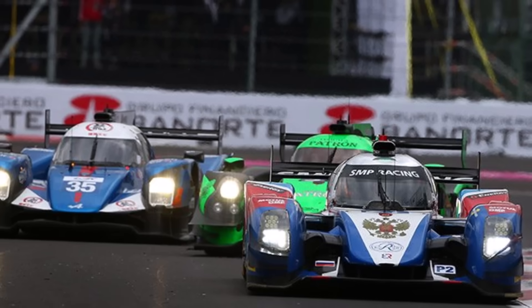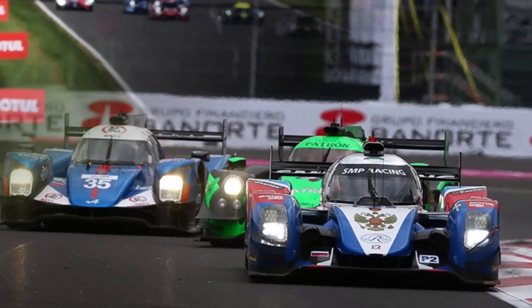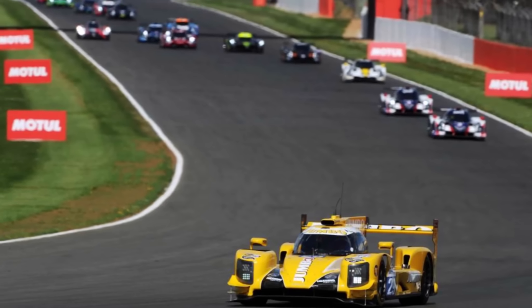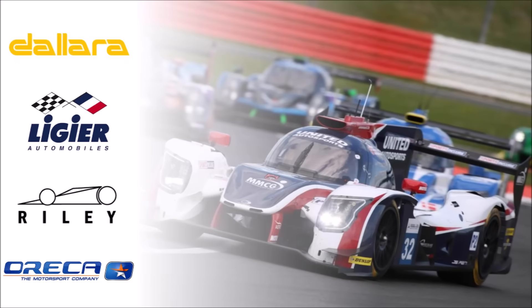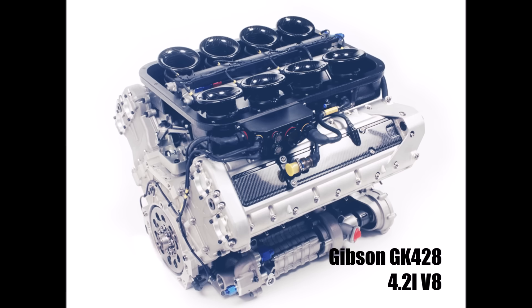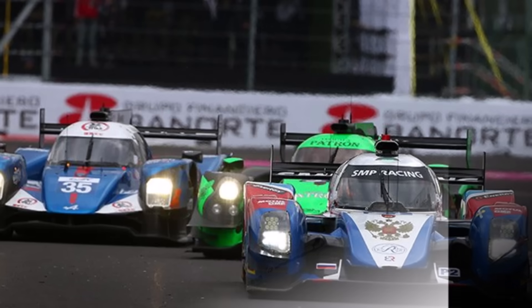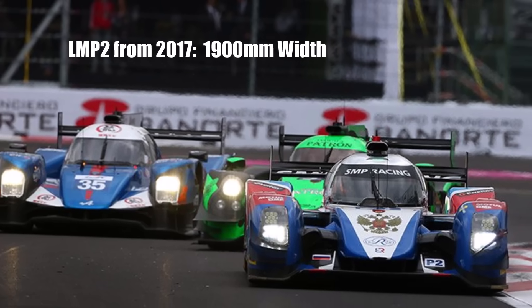For 2017 the LMP2 regulations changed significantly. To make the sport more accessible and reduce costs, only 4 approved chassis manufacturers were allowed: Dallara, Ligier, Riley, and Aurica. Only the 4.2-liter naturally aspirated Gibson V8 engine was allowed from now on, and the width of LMP2 cars was reduced from 2000 mm to 1900 mm.